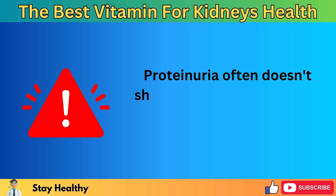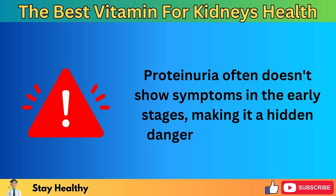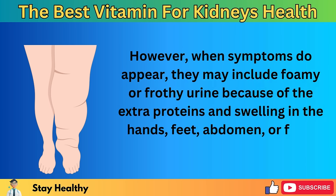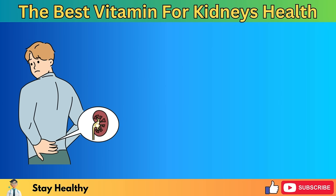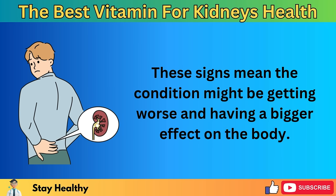Proteinuria often doesn't show symptoms in the early stages, making it a hidden danger to kidney health. However, when symptoms do appear, they may include foamy or frothy urine because of the extra proteins, and swelling in the hands, feet, abdomen, or face, known as edema. This swelling happens because the kidneys can't get rid of extra fluid from the body. These signs mean the condition might be getting worse and having a bigger effect on the body.